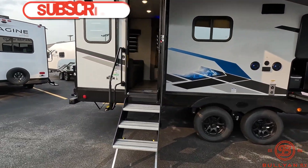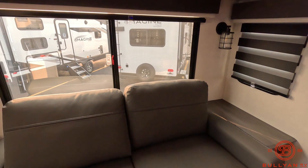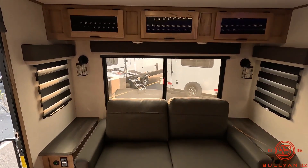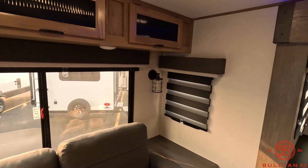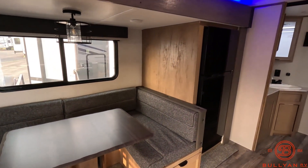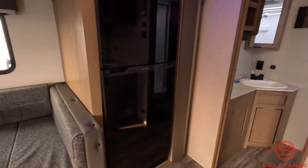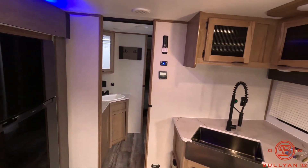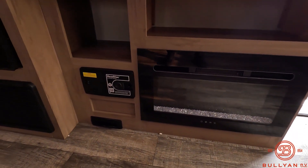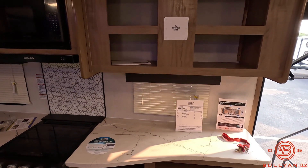So couch in the back — that'll fold out into a bed if you need it for extra sleeping, with storage up above. Nice big U-shaped dinette with a big window behind. You've got the 10 cubic foot Gerard 12-volt refrigerator and freezer. Tons of kitchen countertop space. You've got a fireplace down below, which is 5,000 BTUs of heat, and you also have a central vacuum system.